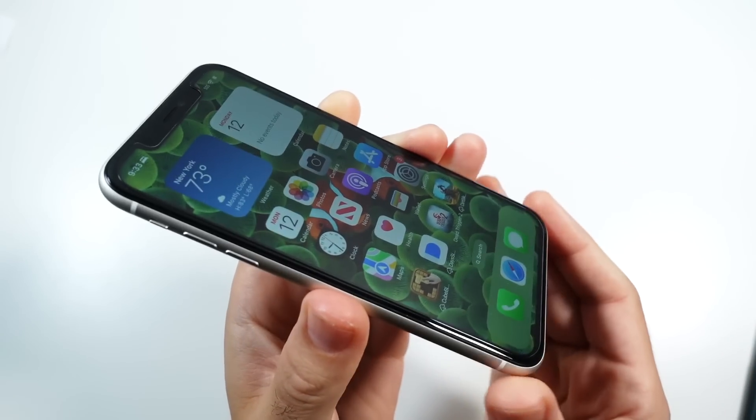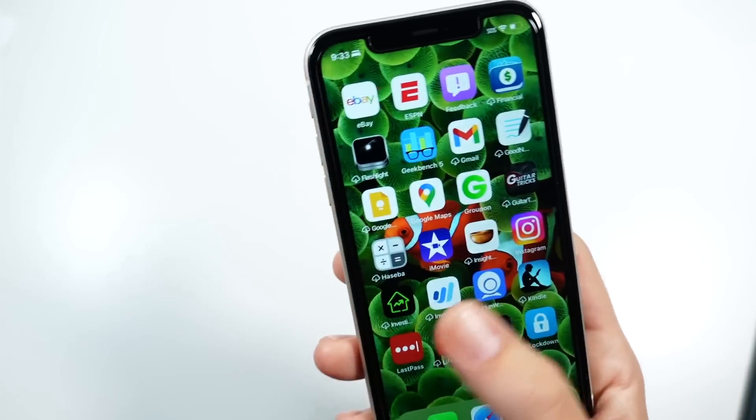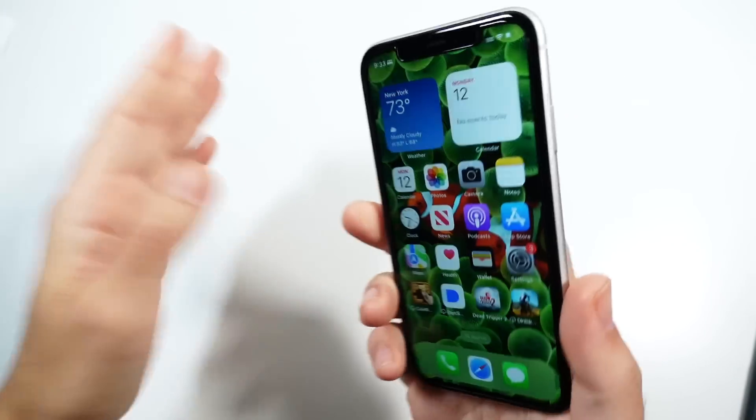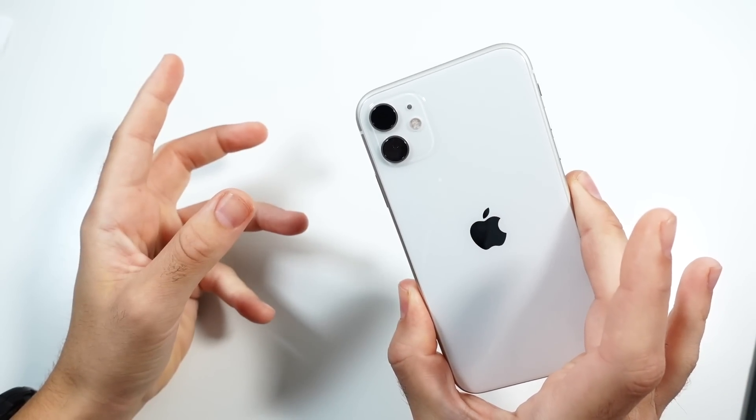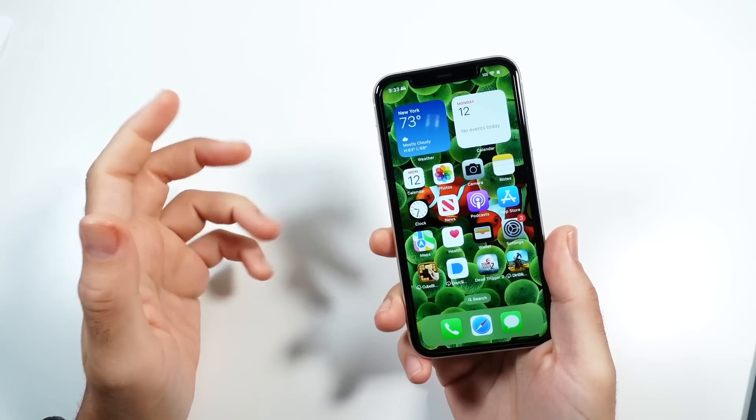For now, let's take this brief video to discuss where this phone stands now that it's not officially available. Is it something that's still worth buying now that the iPhone 14s are out? It's going to be an even cheaper phone to buy.